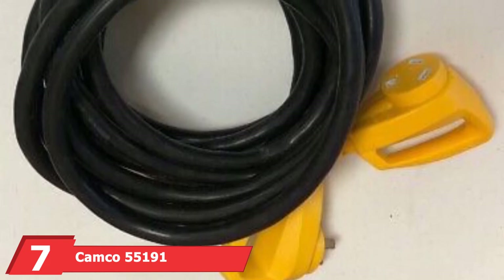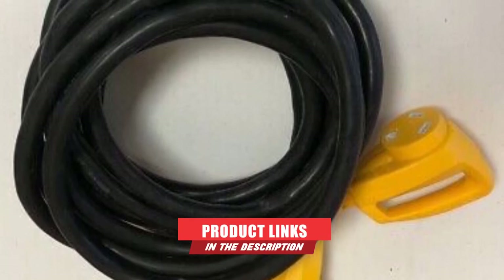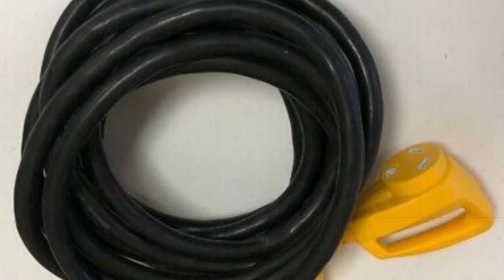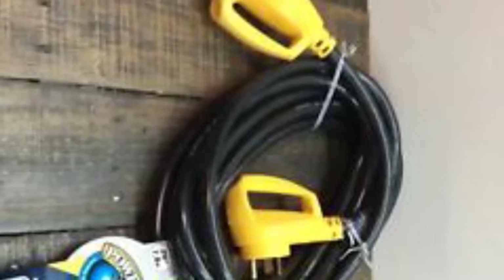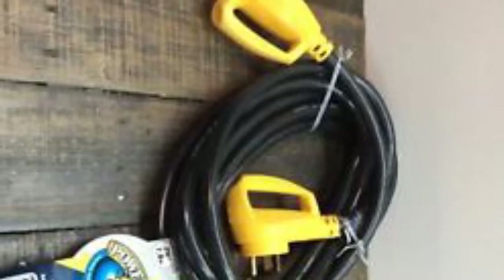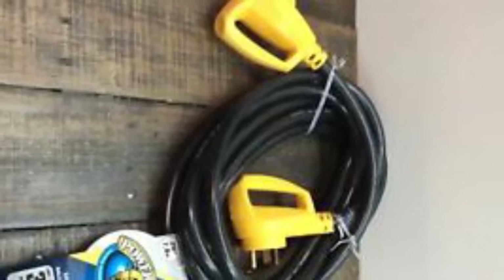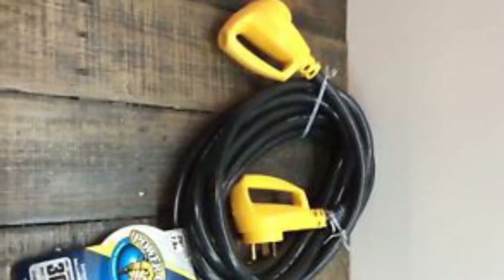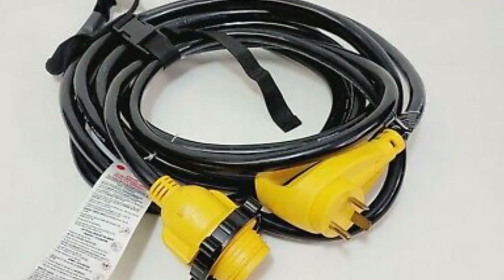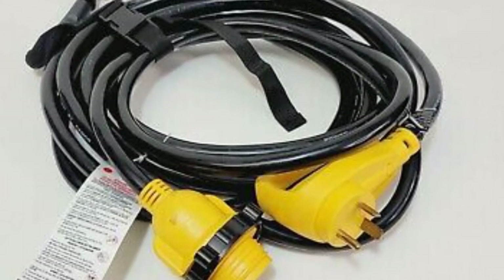At number 7, we have the Camco 55191 25 Power Grip 30-Amp Extension Cord. Reaching distant power outlets for connecting an RV is always a struggle, so finding a long and heavy-duty extension cord is key. A friend who owns a Tesla mentioned this cord is a lifesaver because he sometimes finds it difficult to charge his car since he cannot park close enough for his power cord to reach the available power outlet. When checking the specifications, it matched RV requirements because the connectors follow the NEMA T30P and T30R standard.